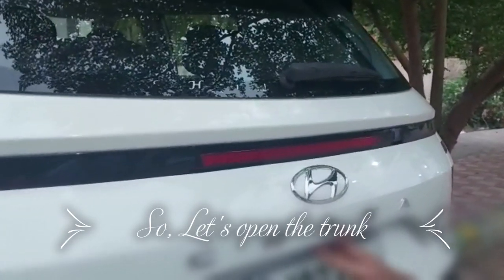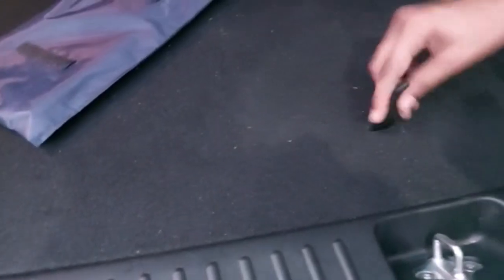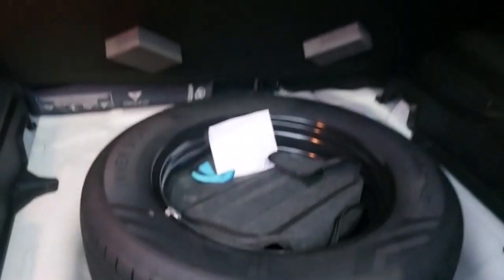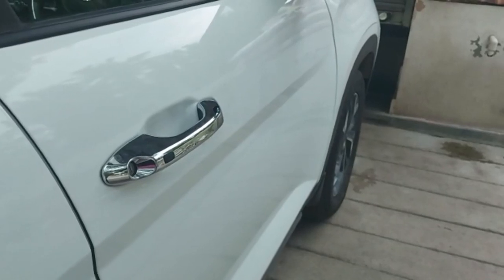Let's open the trunk. We have a boot space of about 433 liters and on the left side we have an illumination light. We also have a Bose speaker here and below it is a step-in. We have a spare wheel here and also some storage space. The handle has chrome finishing.